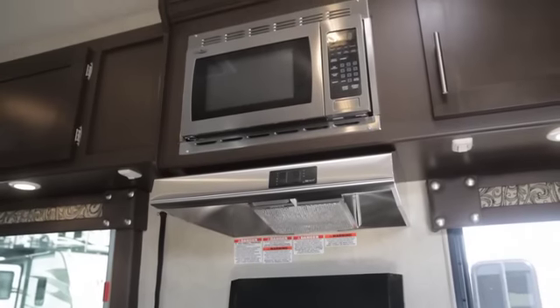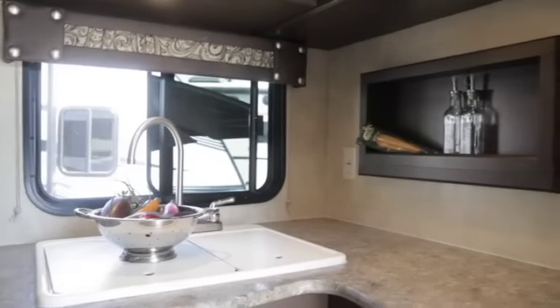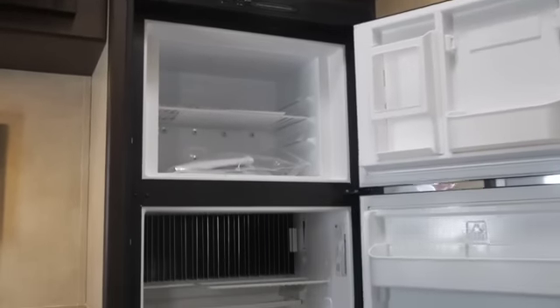Here we visit the kitchen — nice microwave, oven, sink, and cabinets above for storage. There's a nice eight cubic foot refrigerator and a flat screen TV above it, which is great for all your viewing needs.